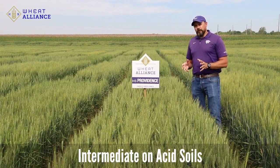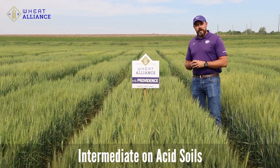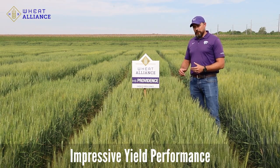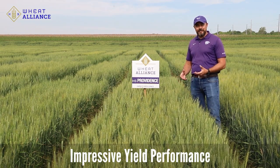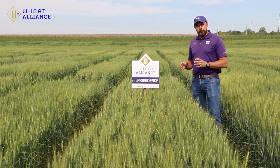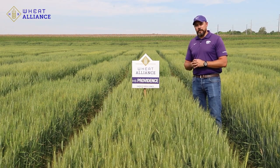It will be just intermediate on acid soil, so low soil pH can be a concern. But the overall yield performance of this variety across many locations across Kansas and outside the state has been nothing short of impressive. We're excited with this release and we think we can gain many acres across Kansas in the coming years.